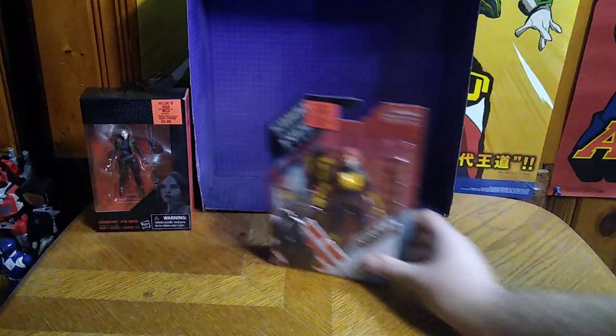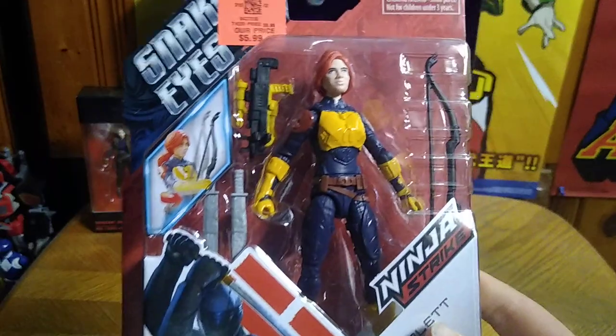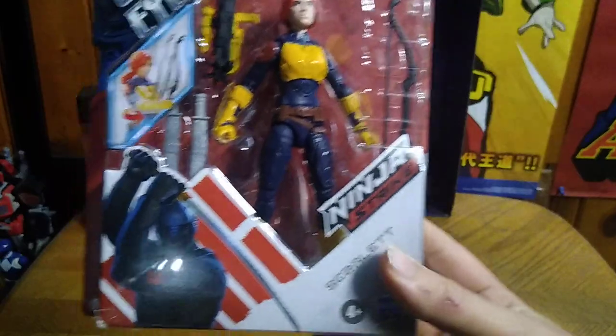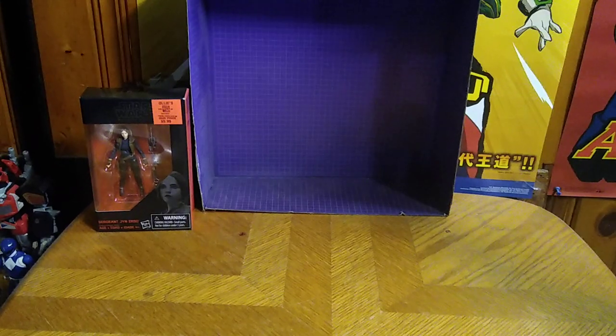Next we got another figure I haven't gotten in a while — another GI Joe. We got Scarlet from the movie Snake Eyes. So we got Scarlet here from GI Joe — couldn't help it.